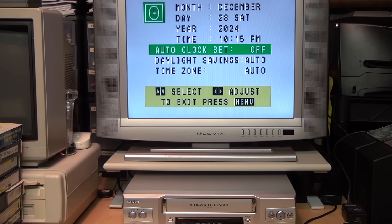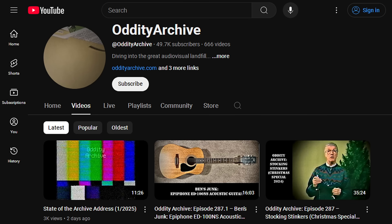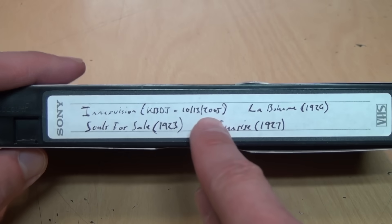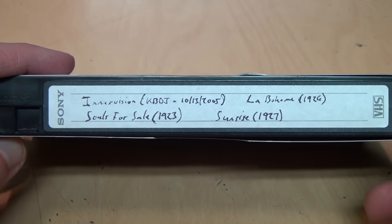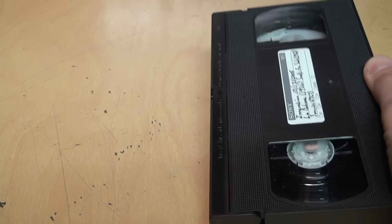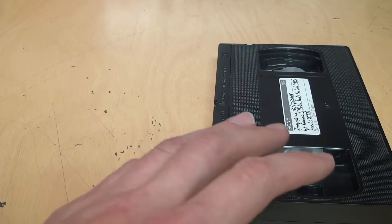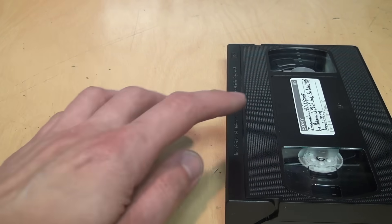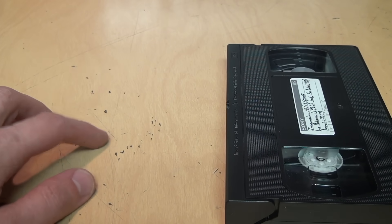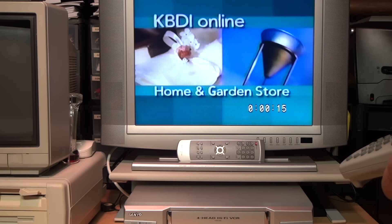This Sanyo VCR also has that auto clock set feature, but since analog TV is no longer on the air it no longer works — except if I can fake it. Thanks to Ben of the Oddity Archive, I have on loan an October 13, 2005 recording of Denver-area PBS affiliate KBDI. I'm going to play this tape in one VCR and connect its RF output to the antenna input of another VCR with the auto clock set feature. Hopefully, if this tape contains that time signal on the recording, it will fool the other VCR into thinking it's actually receiving that time signal over the air. Unfortunately, playing this tape in the Sanyo VCR, I'm not seeing any XDS program data, but I'm still hopeful it might contain that time signal.